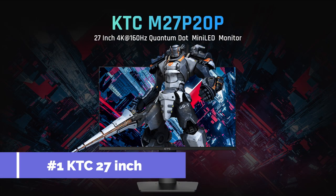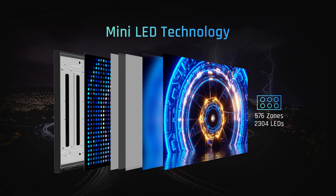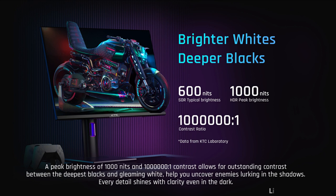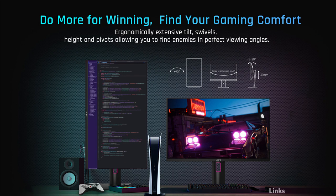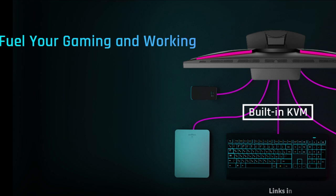On number one, we have the KDC 27-inch Mini-LED monitor. The 27-inch fast IPS panel features Mini-LED backlight technology, 576 zones local dimming, UHD 3840x2160 resolution, 160Hz refresh rate, 1ms response time, and is G-Sync and FreeSync compatible.